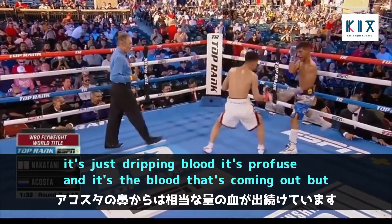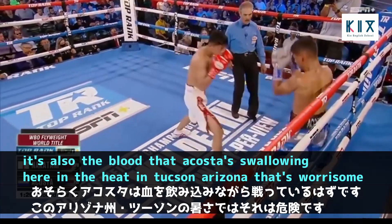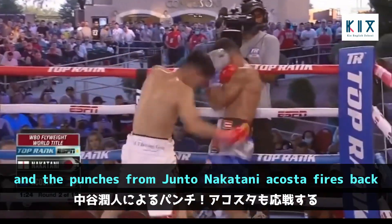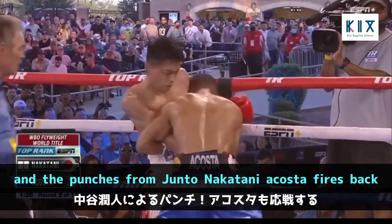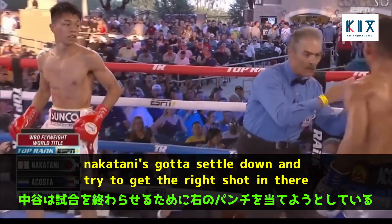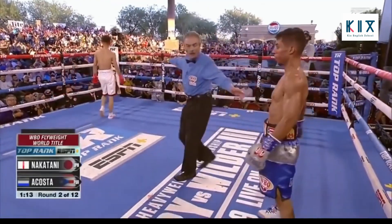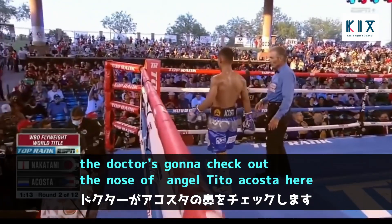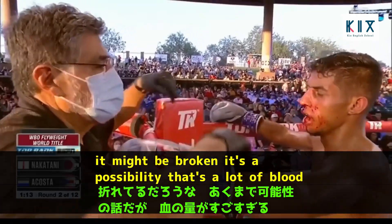The blood is just dripping profusely, and it's also the blood that Acosta's swallowing in the heat here in Tucson, Arizona. That's worrisome, along with the punches from Junto Nakatani. Nakatani needs to settle down and try to get the right shot in there. The doctor is going to check out the nose of Angel Tito Acosta — it might be broken, that's a lot of blood.